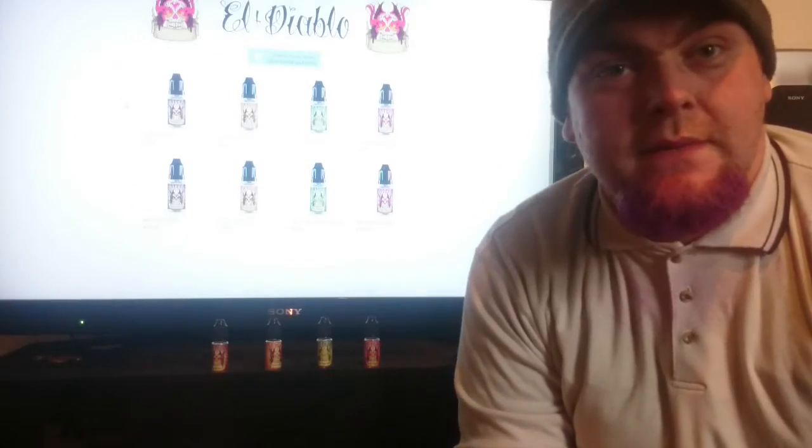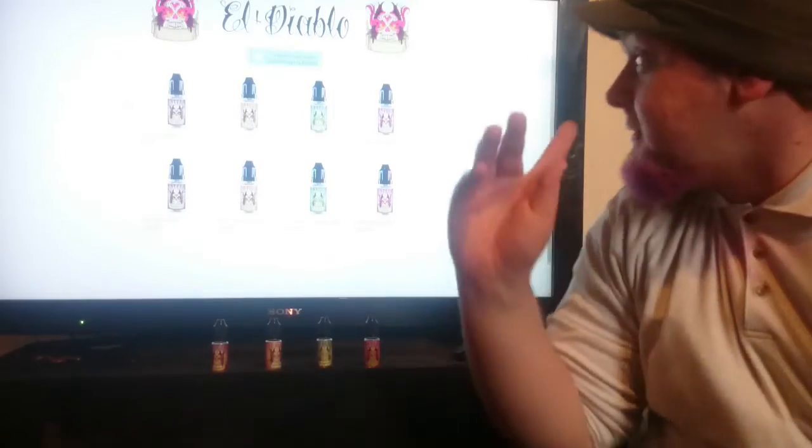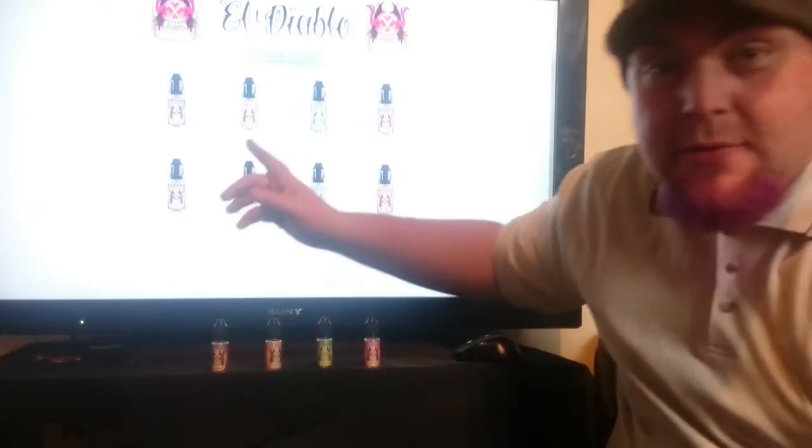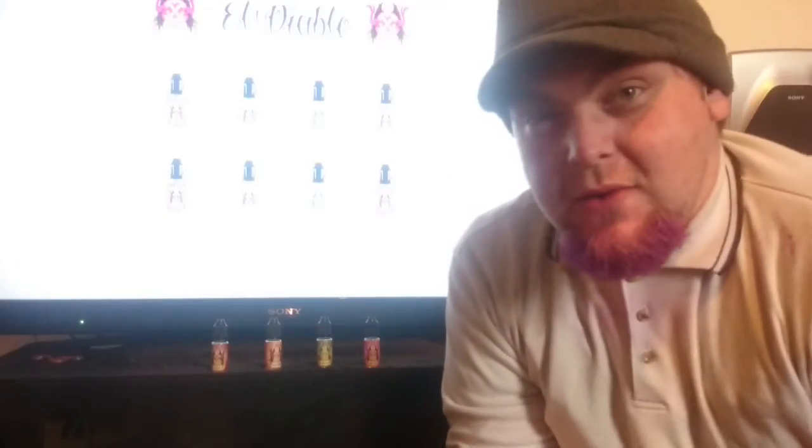Hello folks, Dabshizzle here. I've got four juices from El Diablo, who opened just before Christmas — I didn't realise they'd opened. Speaking to the owner Victoria, a lovely lady, she decided she wanted me to review some of her juices. So I've got what is at the moment the whole El Diablo range.